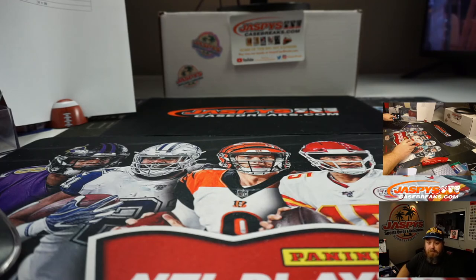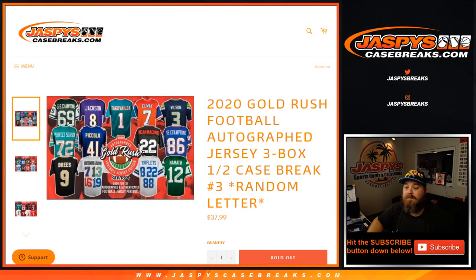That was 2020 Gold Rush football autographed jersey three box half case break, random letter number three. Random letter number four is in store now — second half of that case. I'm Sean, JaspysCaseBreaks.com. I'll see you next time.